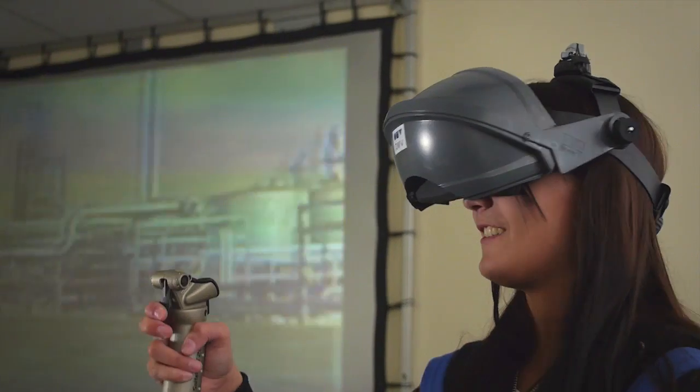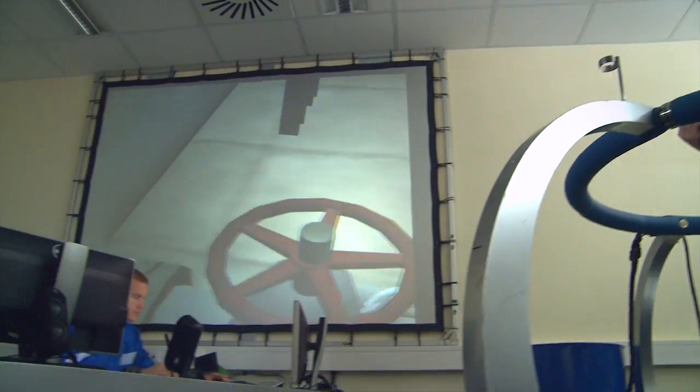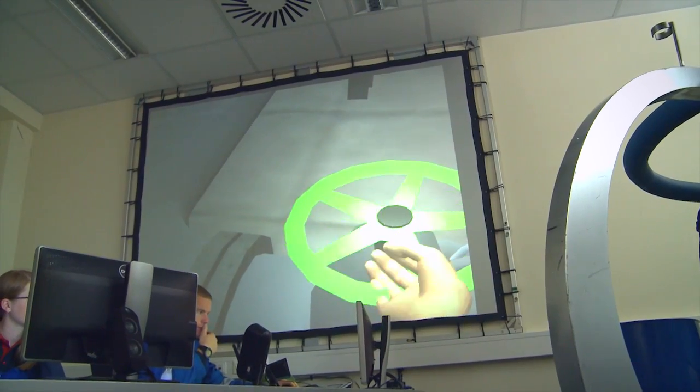Before the apprentices enter professional life, they have the opportunity to play through various everyday situations such as the operation of the systems in a protected setting on the training simulator SAVE.